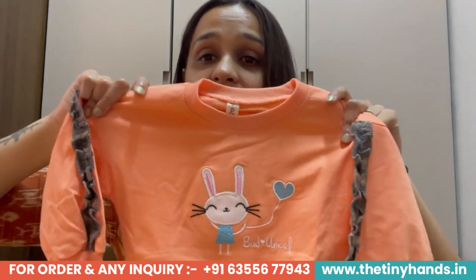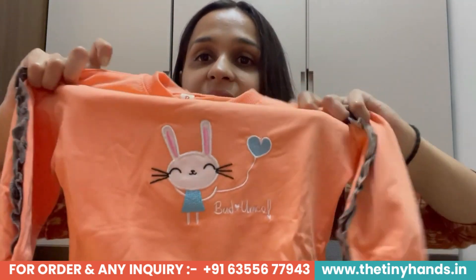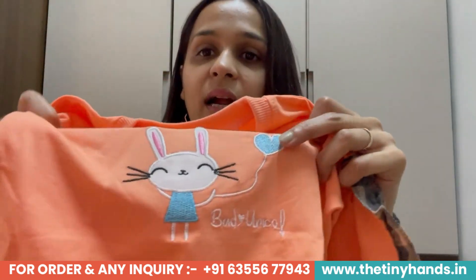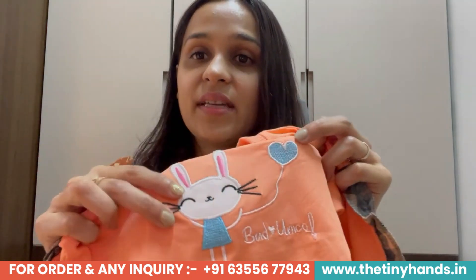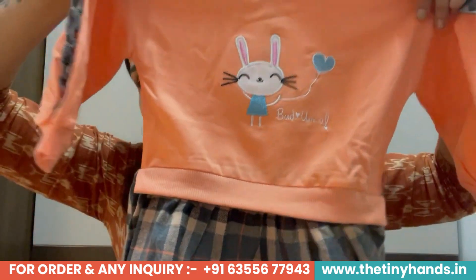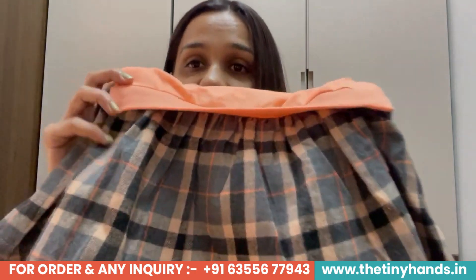The top has a round neck, and the back neck is a little higher — not deep, just a normal round neck. For the front detailing, there is a very cute bunny with a heart. The bunny is embroidered — not printed, but embroidered onto the fabric. And it also comes with a pretty checkered skirt as part of the overall style statement.